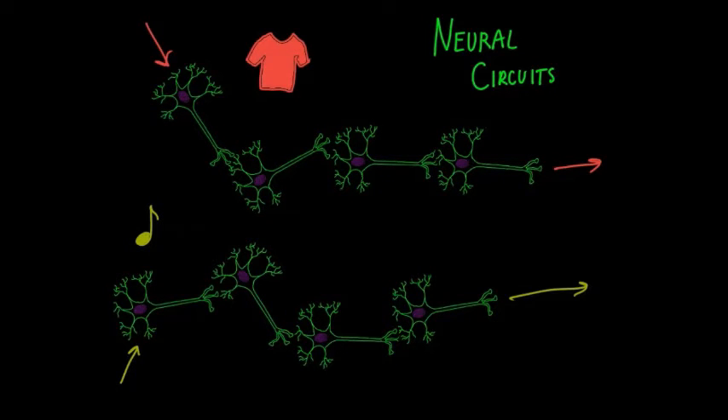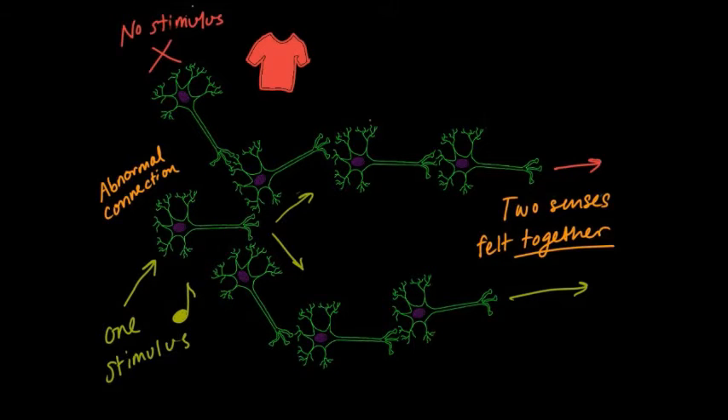Neuroscientists believe that one of the primary causes of synesthesia is unusual neural connections between areas of the brain that handle two unrelated pieces of sensory information. To simplify this theory, suppose we have parts of two circuits — one responsible for processing the color red and one for processing the musical note C. In people without synesthesia, the two circuits remain separate. But if a neuron was shifted to a position connecting both circuits, then hearing the note C would not only trigger the C circuit but also stimulate the red color circuit — causing a perception of red when note C is heard, which is exactly what happens in synesthetes with chromesthesia.